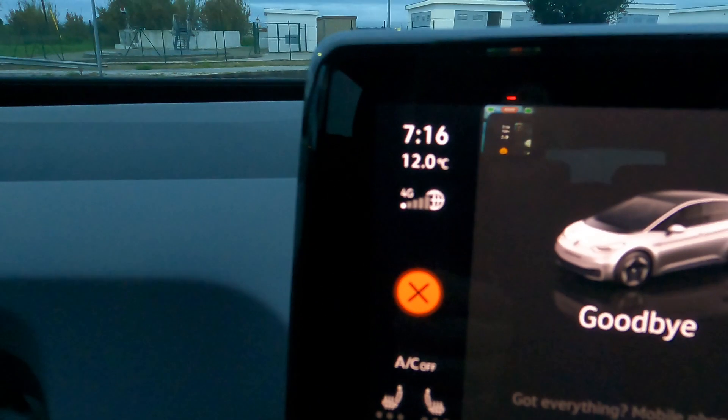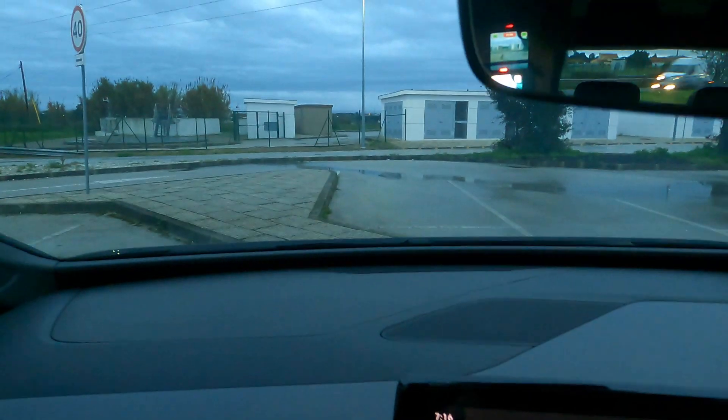It is currently 12 degrees Celsius. You can see outside there are puddles on the road — there was heavy rain last night. Another thing I want to test is how good the navigation system is, because many people have asked me about it. I'm going to a clinic I've never been to before in Lisbon, so we're going to type in the address. Lisbon is a good place to get lost.